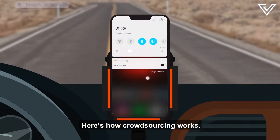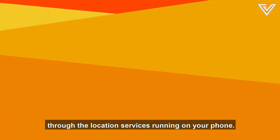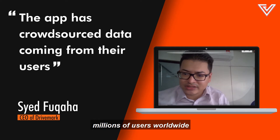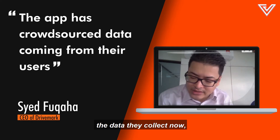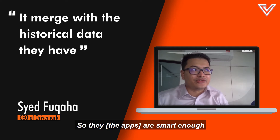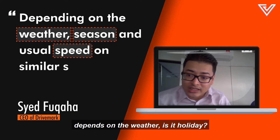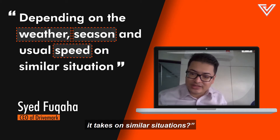Here's how crowdsourcing works. Anonymous data is sent to Google via location services running on your phone. They have crowdsourced data coming from millions of users worldwide at any particular location. They don't just look at current data — they also look at historical data, factoring in things like weather, whether it's a holiday, and typical speeds in similar situations.